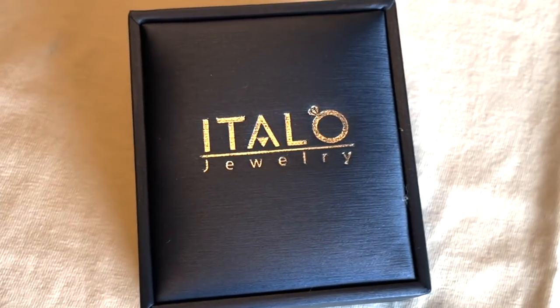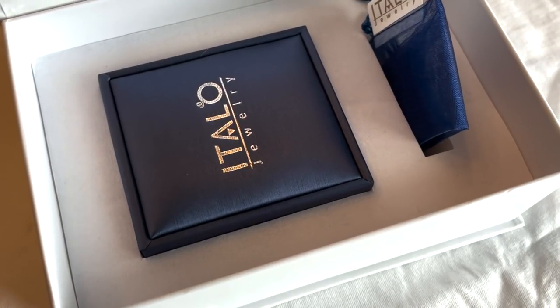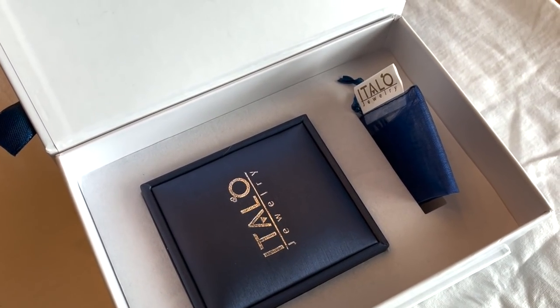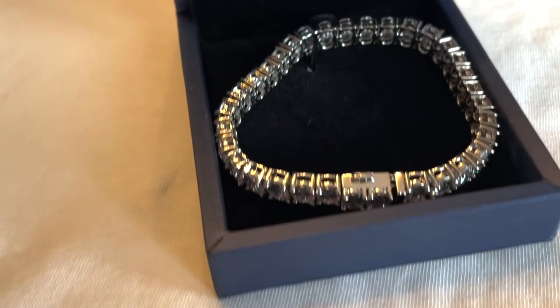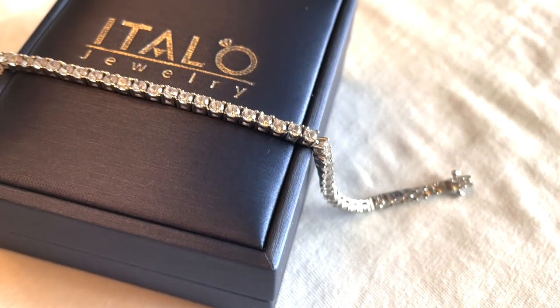I absolutely love it. The packaging inside — you get another travelling pouch, and the bracelet sits in a nice bed. I am just obsessed and so happy. I finally have it. I know so many of you love my style, especially my jewellery, and I know you're going to love this too. Here is how they come to you — very sophisticated and bougie packaging. This is the bracelet that I got, and this is another tennis bracelet that I have on my hand. Just fantastic.